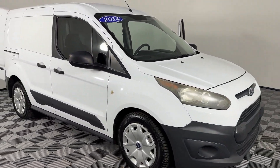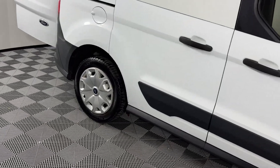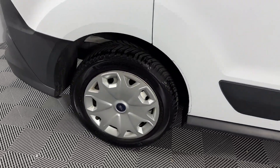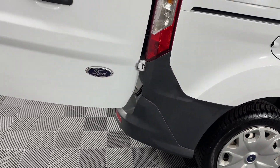2014 Ford Transit Connect. This minivan comes with extra cargo space and storage. It looks as sharp as it performs with stylish features which include Brake Assist,